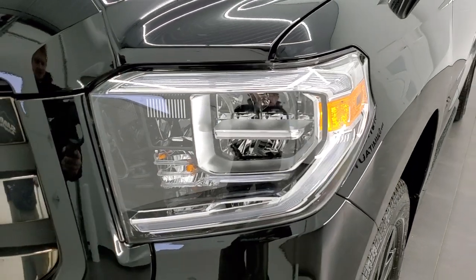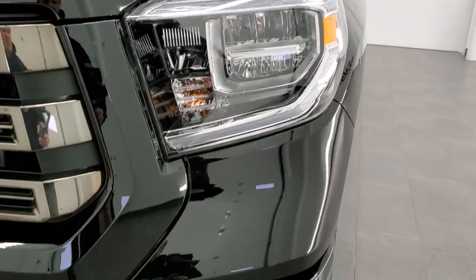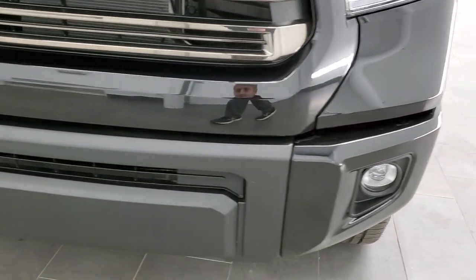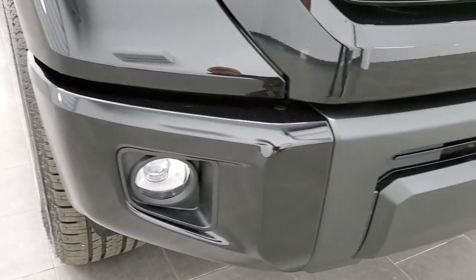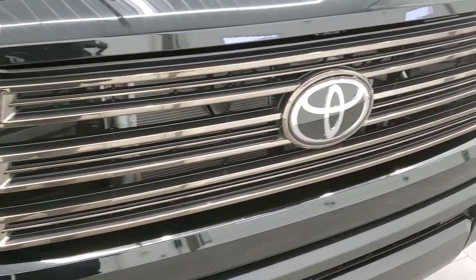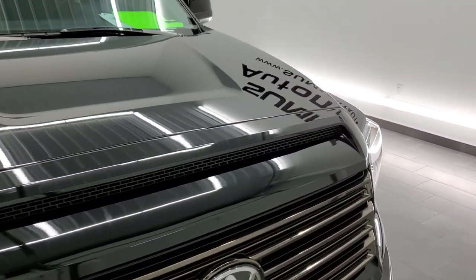The front fender is in excellent shape, no dents or dings. This one has the LED headlamps, LED running lights, and LED fog lamps — we will turn those on at the end of this video. Front bumper is in absolutely perfect condition and is painted. You also get the smoked chrome up front, which is part of the Nightshade Edition as well.